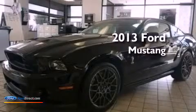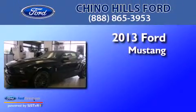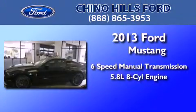This is a brand-new 2013 Ford Mustang. This car has a manual transmission and a 5.8-liter V8.